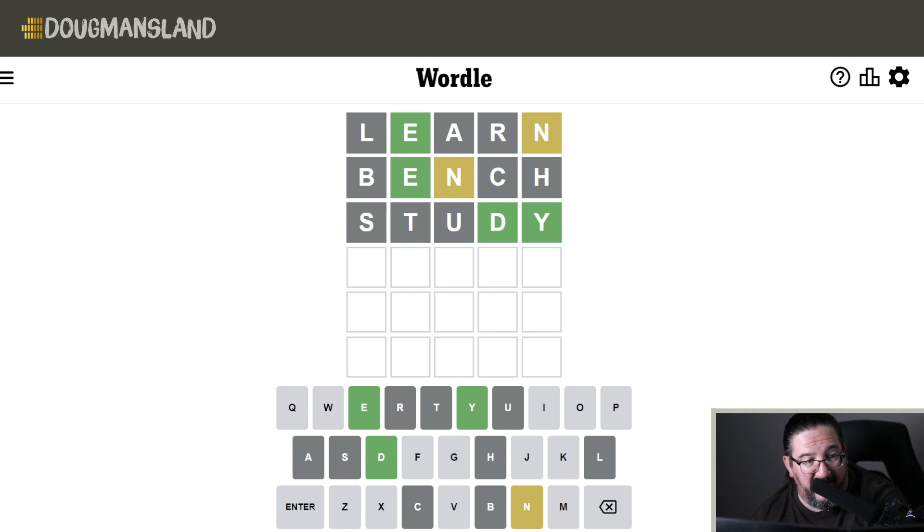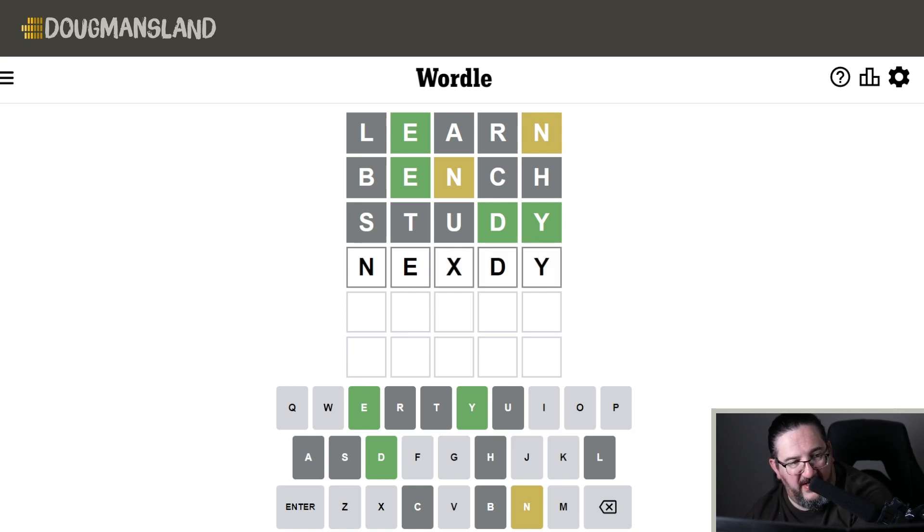STUDY gets me a D and a Y in position — very happy about that outcome. We also now know that the N has to be in the first position; we've ruled out the fourth. So now we have N-E-blank-D-Y. It is not NERDY because we tested the R in the word LEARN. So I think the only realistic answer here would be the word NEEDY.